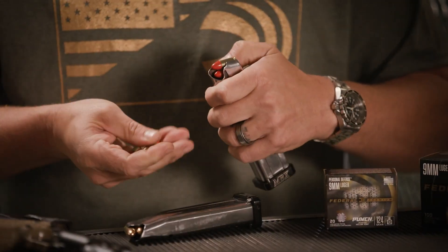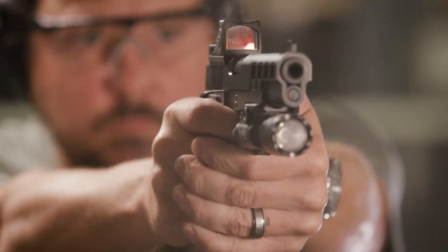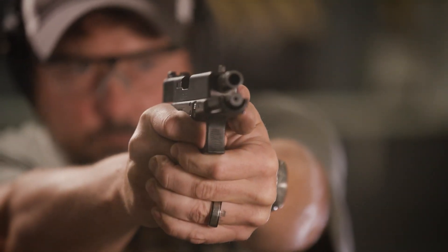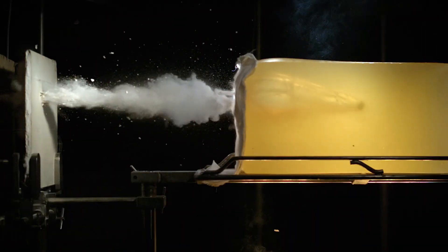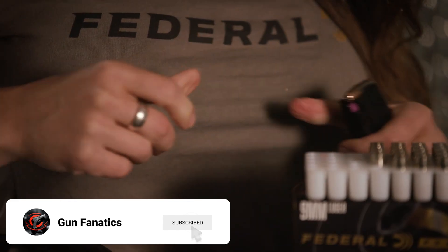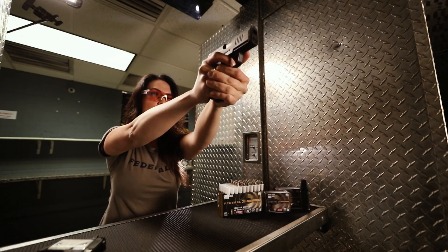So circling back to the original question — can .357 SIG do anything that 9mm can't? In practical terms, not really. For most people, especially private citizens looking for a reliable self-defense option, there's little reason to choose it over 9mm. That said, if you're willing to accept the added expense and are confident in your ability to manage the recoil, .357 SIG is a perfectly capable round that offers a few extra perks.